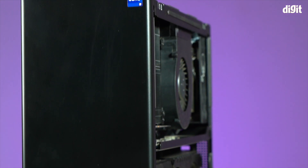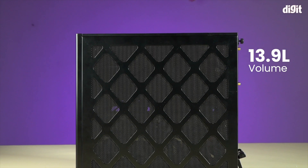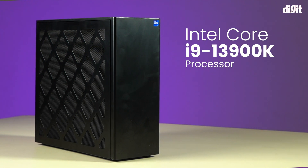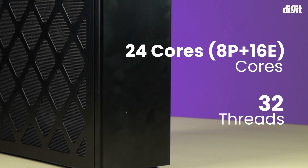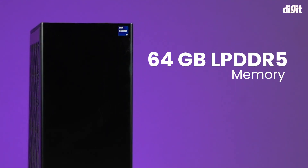Let's quickly have a look at the specifications of this machine. This 13.9-liter chassis holds the most powerful performance out there because this thing has got the Intel Core i9 of the 13th generation — the 13900K — with 24 cores, 32 threads. This can also hold up to 64 gigs of LPDDR5 RAM.